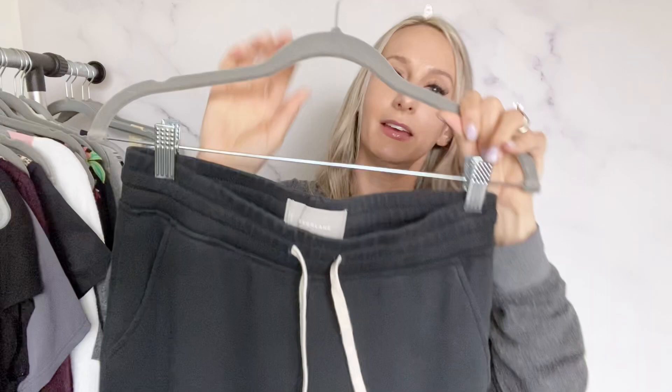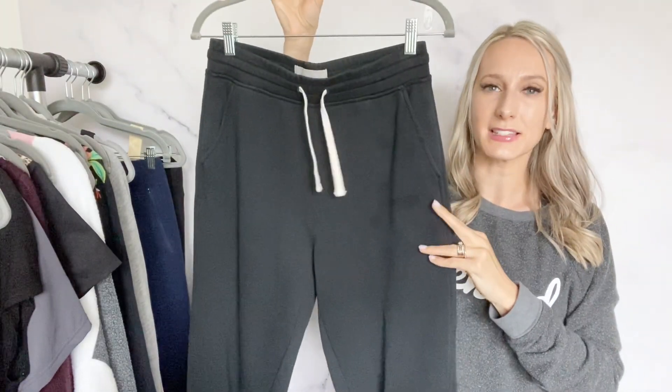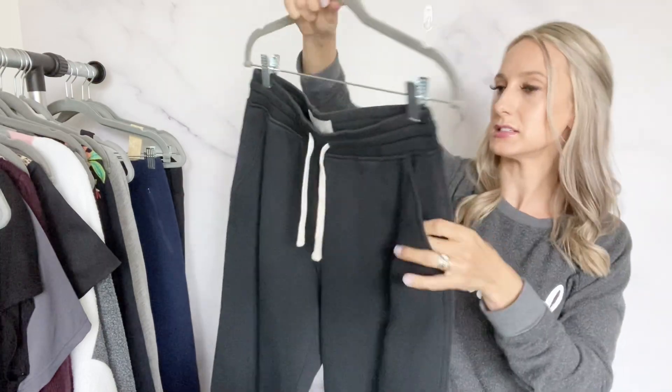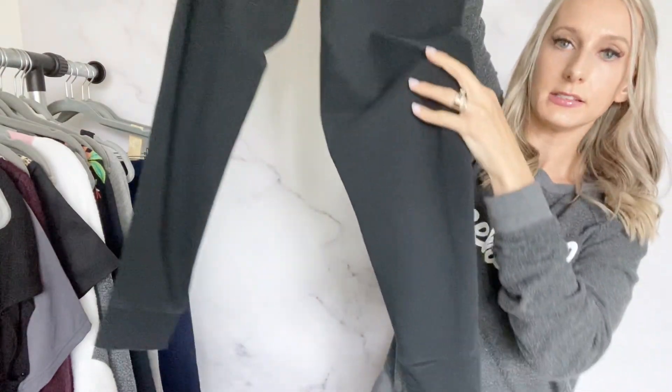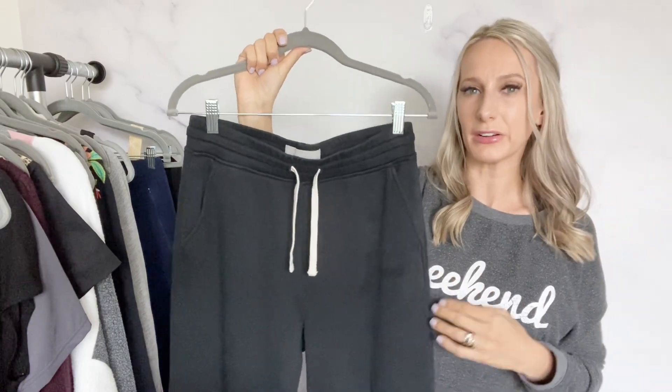I love finding Everlane. It's a size small — a black jogger pant, I think these are like the classic French terry jogger. I listed these for around $45 to $50.